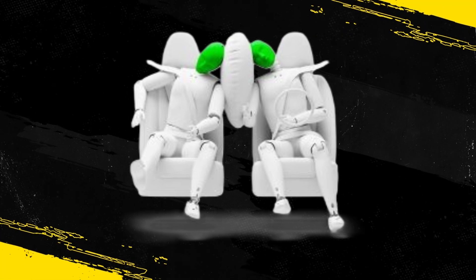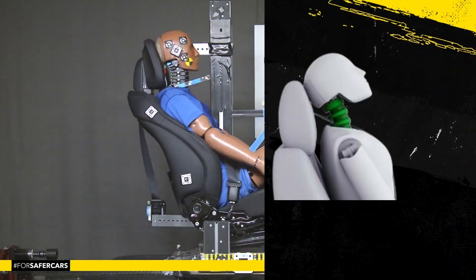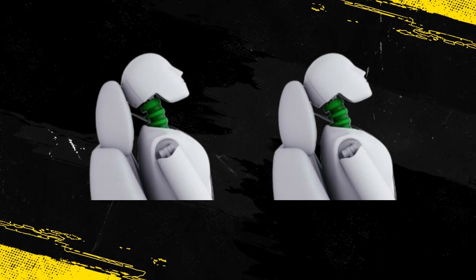With good protection of the heads of both front occupants, tests on the front seats and head restraints demonstrated good protection against whiplash injuries in the event of a rear-end collision. A geometric analysis of the rear seats also indicated good whiplash protection.